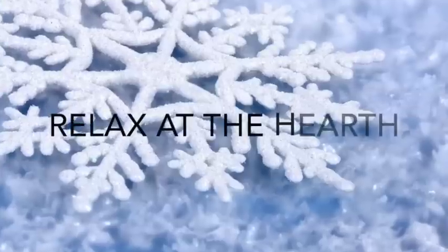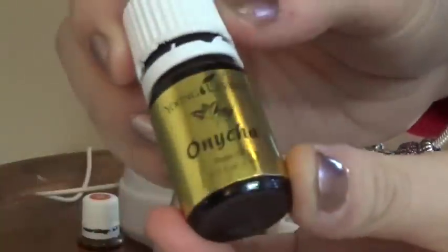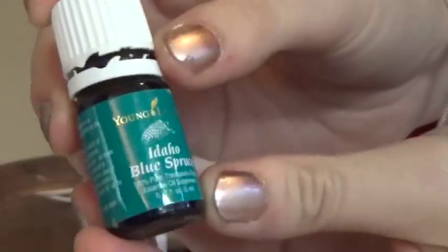This next one is called Relax at the Hearth, or a fireplace. This one inspires feelings of being calm and relaxed while you're cuddled up with a cup of hot cocoa. Here's what you're going to need: five drops of cedarwood, three drops of Annika, and two drops of Idaho blue spruce. Try that one out and let me know what you think.